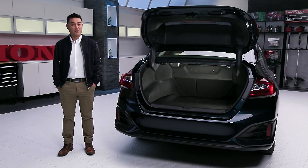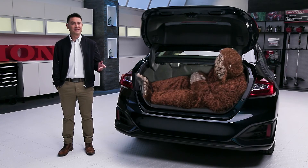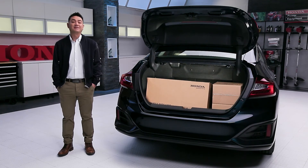So what can you fit in that? Groceries? Luggage? Hockey gear? Camping equipment? Bigfoot? Maybe it's moving day? Power equipment?